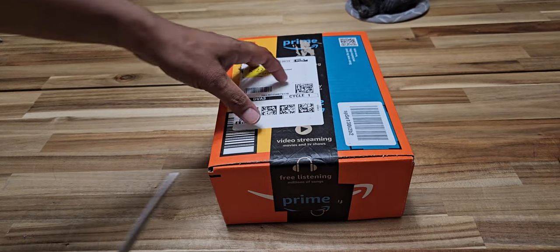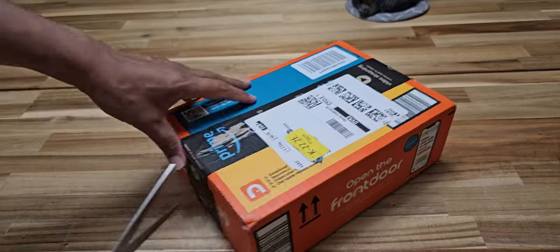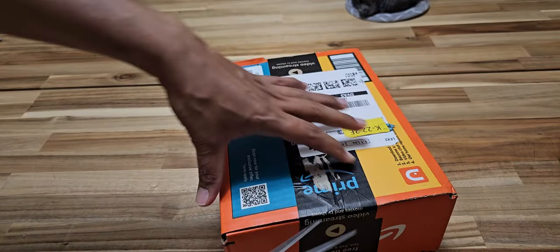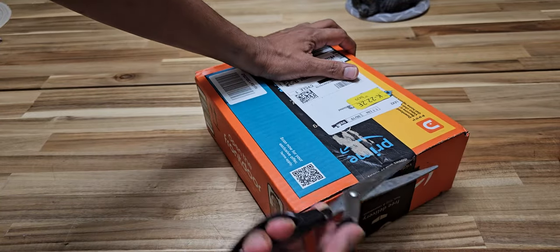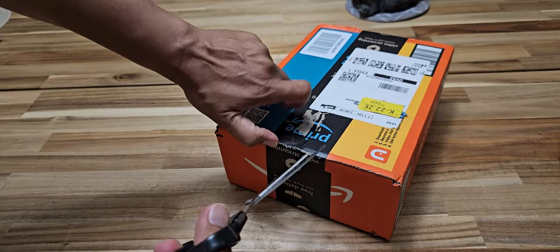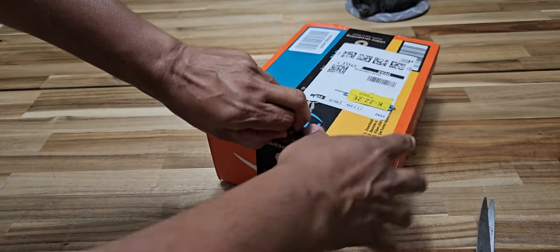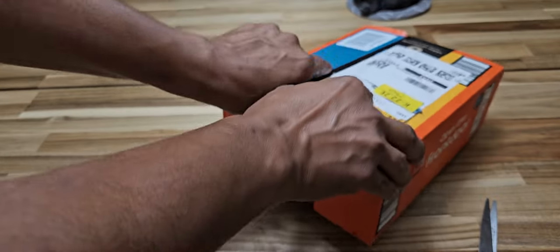Hey guys, Amazon had a sale on an electric toothbrush. The generic version cost me 12 bucks with the coupon. There are several variants of this — they all cost around 8 to 12 dollars if you apply the coupon. Normal price should be around 20 bucks, way cheaper than Oral-B and Philips. Let's see how it looks for 12 bucks.